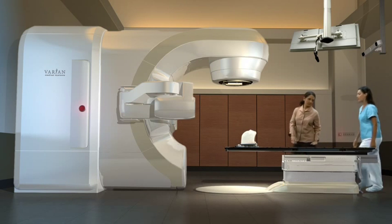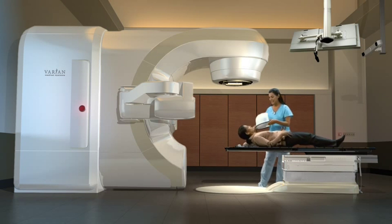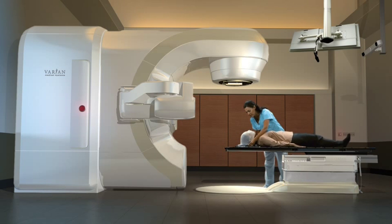The treatment takes place in a specially designed room, where the radiotherapist will help you lie down on the couch. The mask is then placed over your face and secured so it doesn't shift. Because it's mesh, you can see and breathe normally.